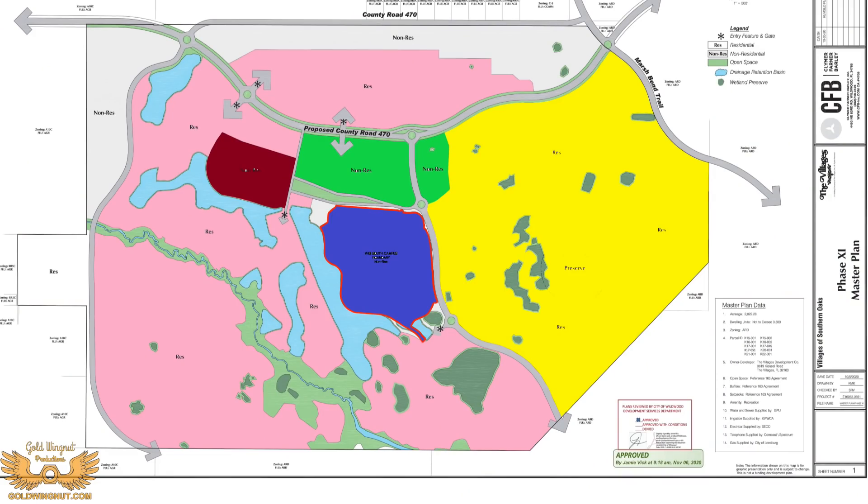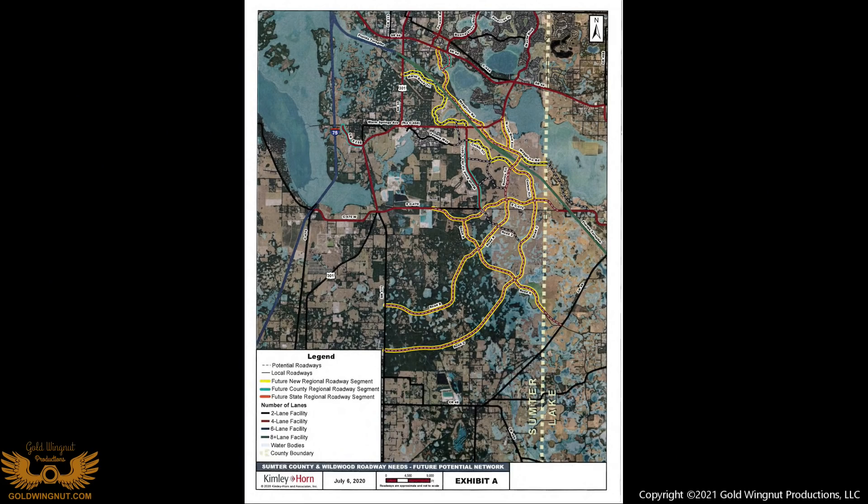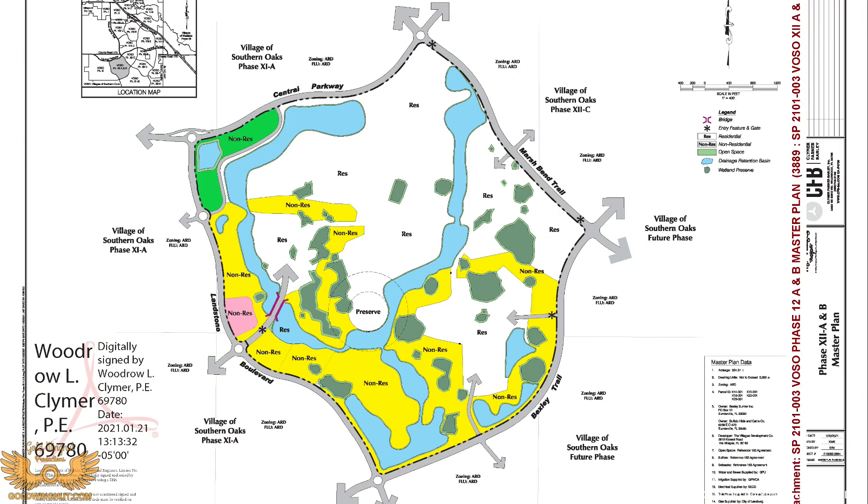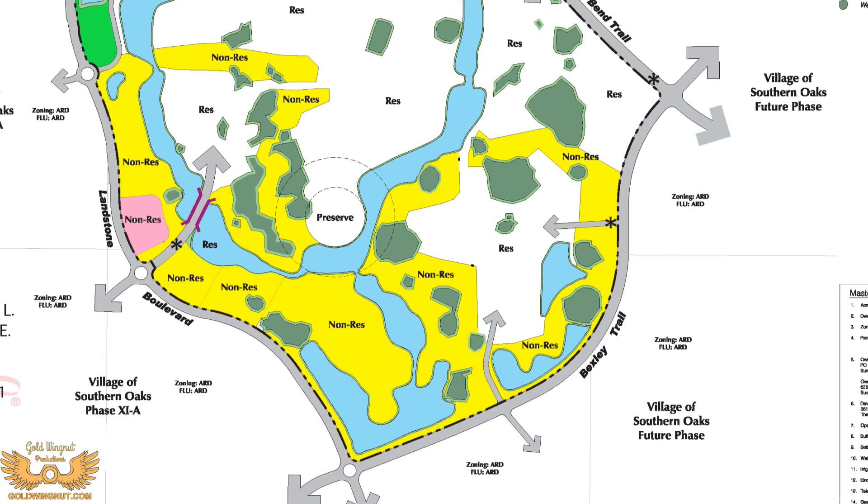Going back to the map, the yellow area is what's known as Phase 12A and B coming up. Phase 12A and B are located in this area. The white areas are all residential, the green area in the upper left is commercial, and the yellow is all labeled as non-residential. I'm no genius, but that sure looks like a big golf course to me — and probably that little pink area is where the country club is going to be for that golf course. Of course, this is just speculation on my part, and all plans are subject to change at any moment.